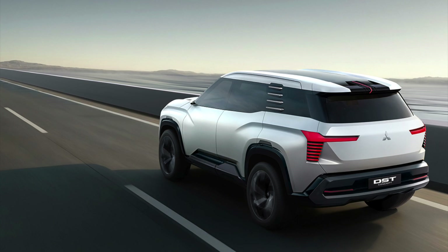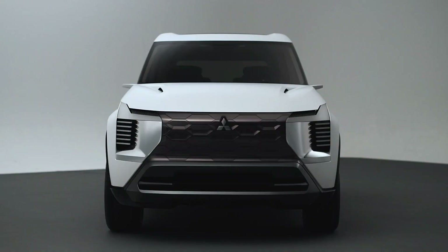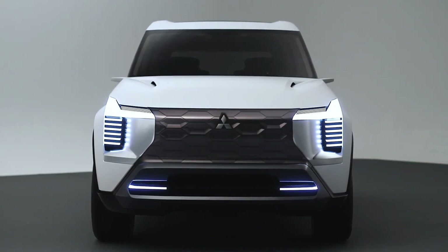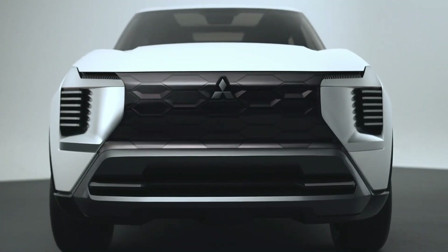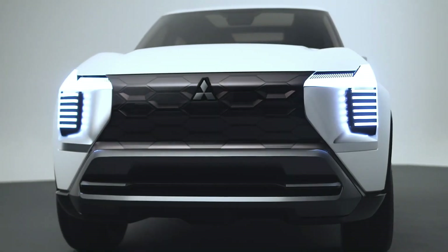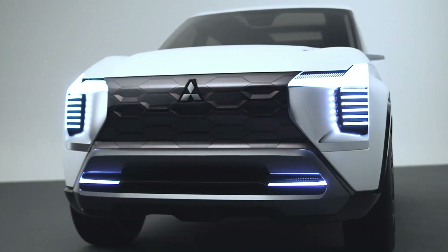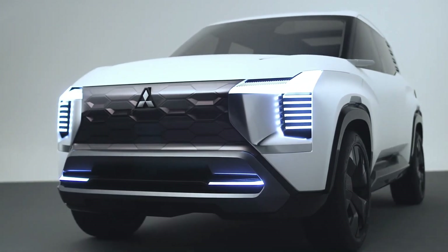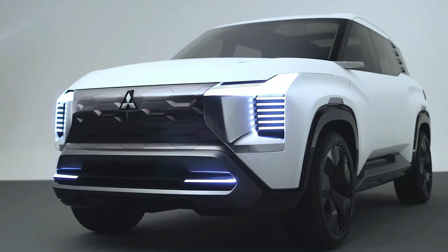Mitsubishi didn't hold back with its Gravitas Dynamism design. The first thing you notice is the sheer presence of this beast. It's got a wide stance that screams stability, perfect for those who want an SUV that not only looks tough but feels planted on the road. The front nose is sleek yet powerful, and the dynamic shield grille ties it all together.